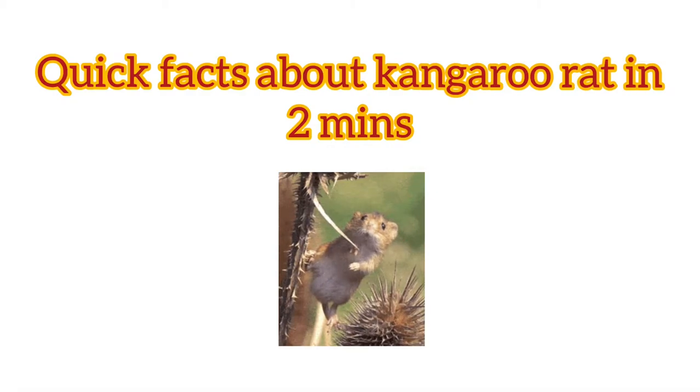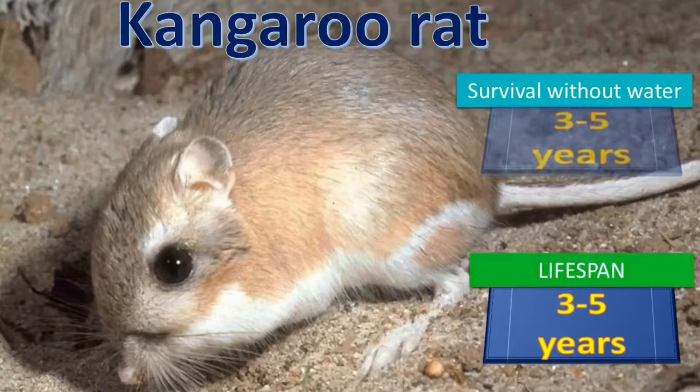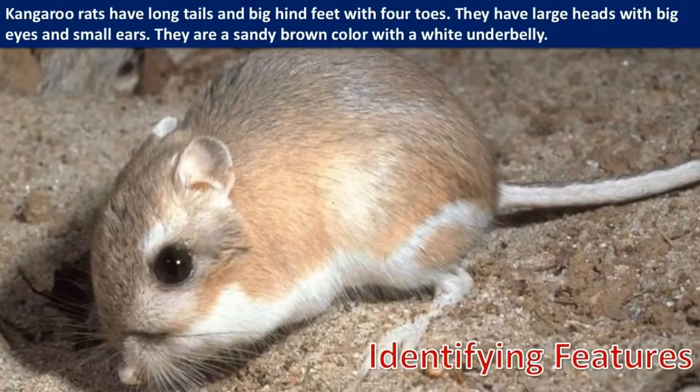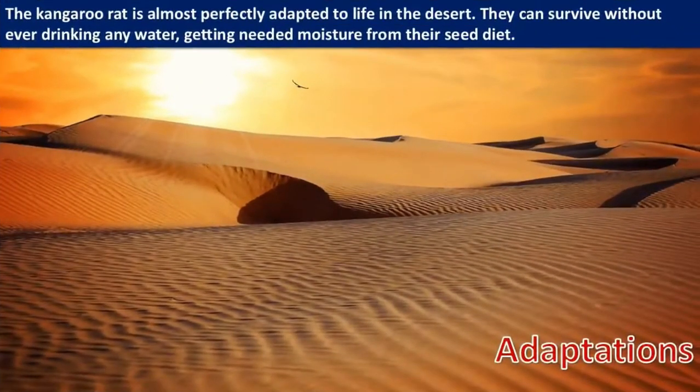Quick facts about kangaroo rats in two minutes. Kangaroo rats have long tails and big hind feet with four toes. They have large heads with big eyes and small ears. They are a sandy brown color with a white underbelly.